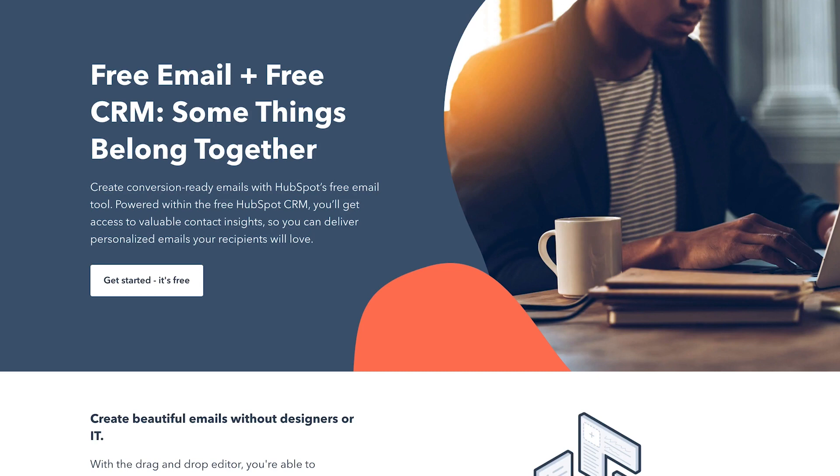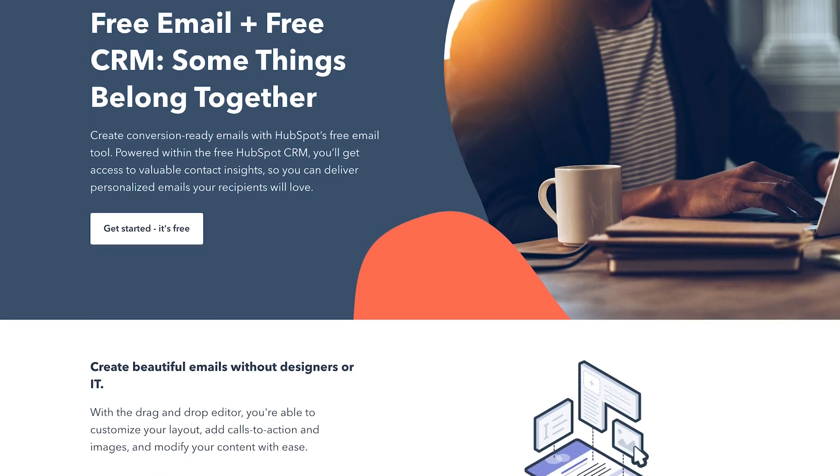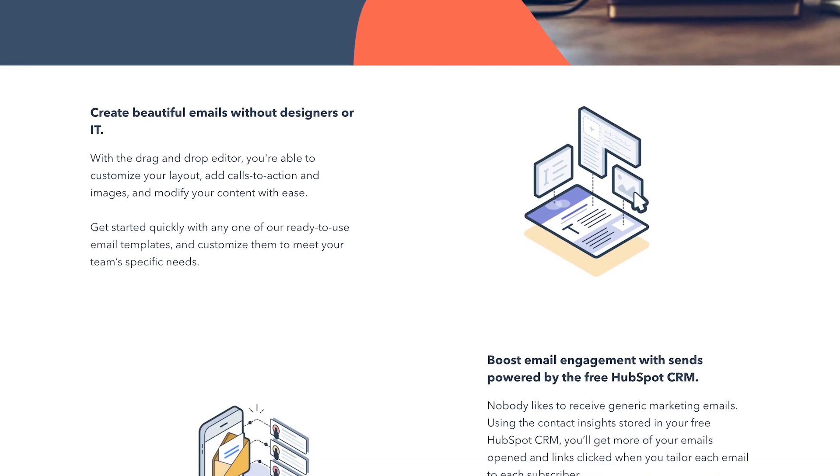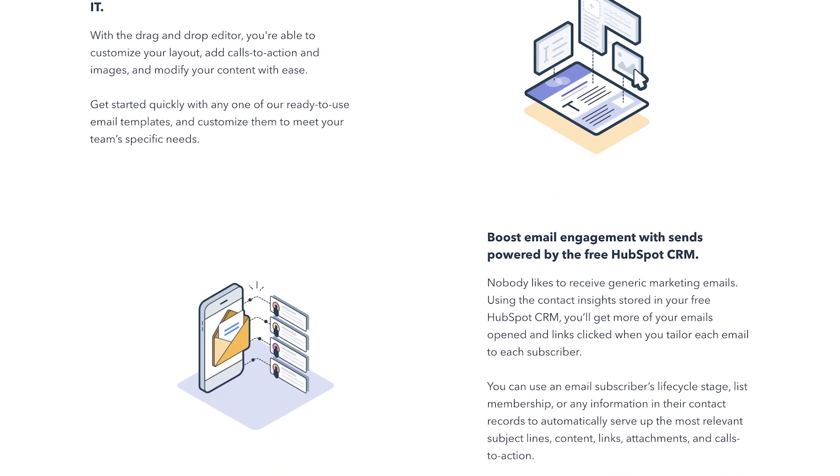Number three is HubSpot. HubSpot is an all-in-one marketing platform designed to help grow your business, and it offers a lot of advanced functionalities. One of the reasons why small, medium, and even enterprise customers choose HubSpot is because their marketing platform not just includes email marketing, but they have CRM, automation workflows, sales tools, a website builder, an operations hub, and a whole lot more.